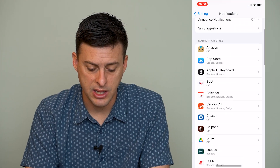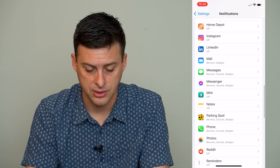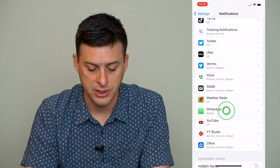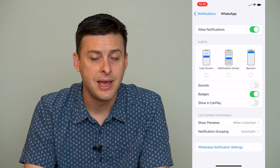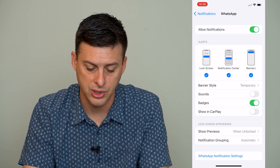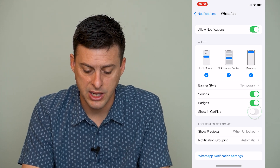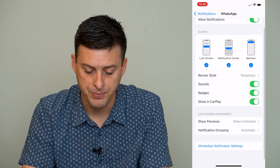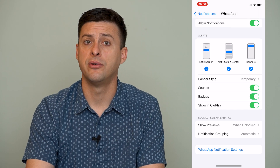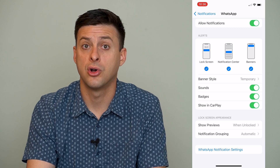Go back and scroll down until we find WhatsApp in the notifications list. Make sure that WhatsApp is toggled on and everything is turned on — you want sounds, badges, show, and CarPlay all toggled on so that you get a notification whenever you get a message or call on WhatsApp.